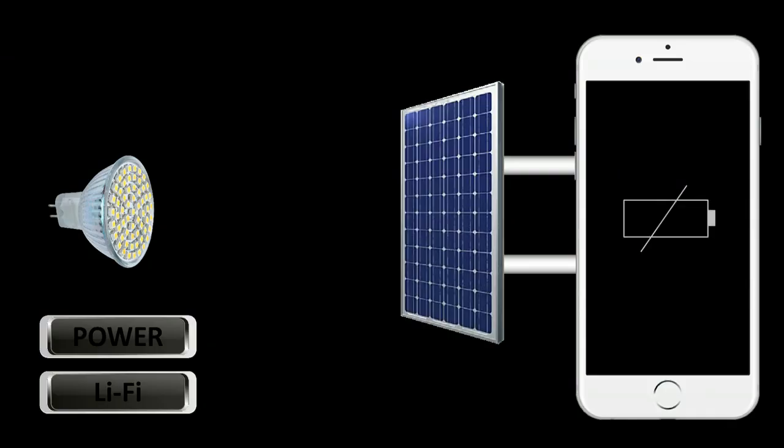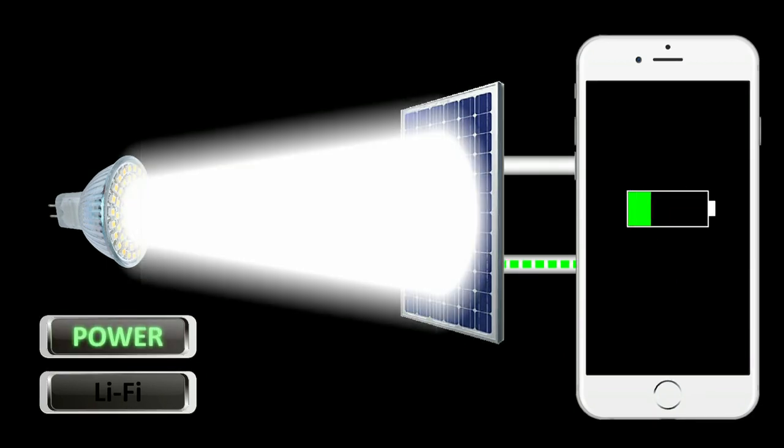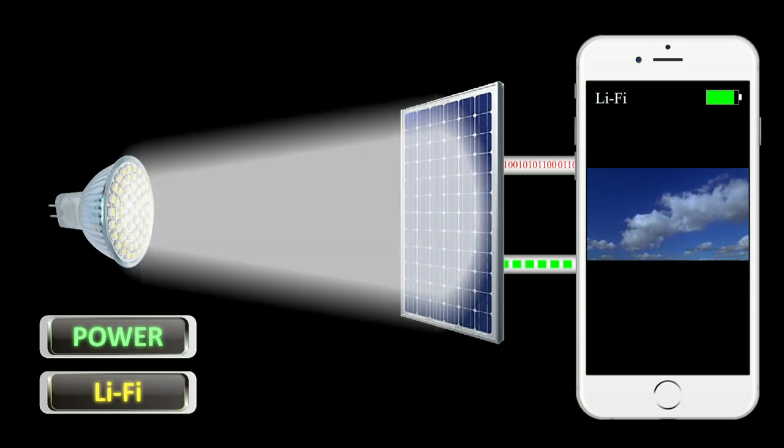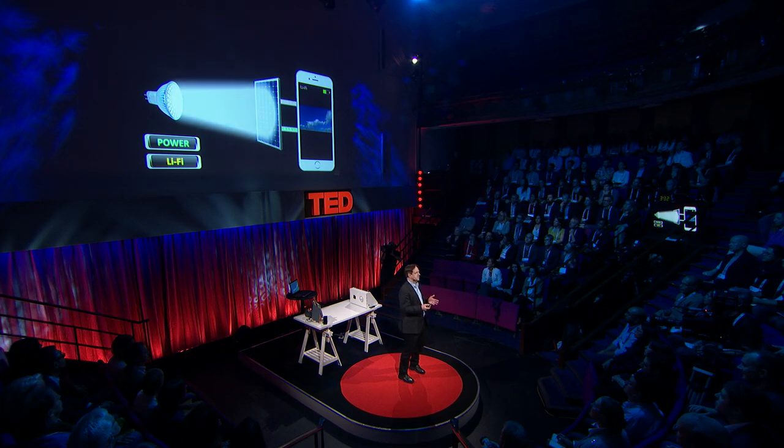And this is why I have been looking into solar cells and solar panels. A solar cell absorbs light and converts it into electrical energy — this is why we can use a solar cell to charge our mobile phone. But now we need to remember that the data is encoded in subtle changes of the brightness of the LED. So if the incoming light fluctuates, so does the energy harvested from the solar cell. This means we have a principal mechanism in place to receive information from the light by the solar cell, because the fluctuations of the energy harvested correspond to the data transmitted.